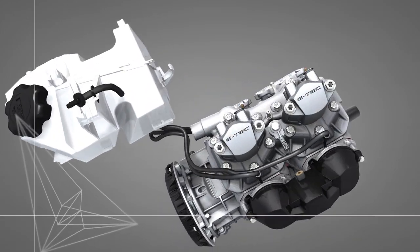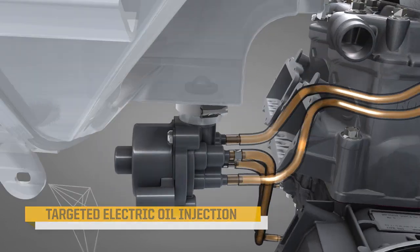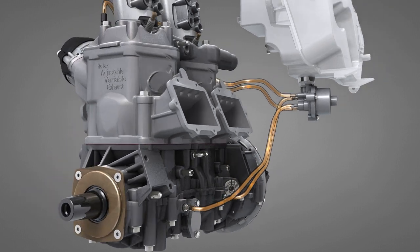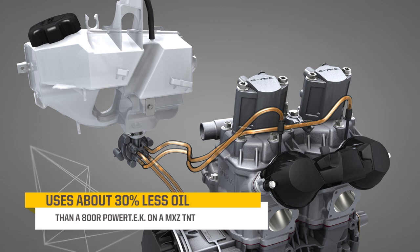Its targeted oil injection design sends oil only to the most critical areas — the crankcase and the RAVE exhaust valves — by an electronic pump at precisely the right time. The system is so efficient, many owners may only have to add oil once during the season.